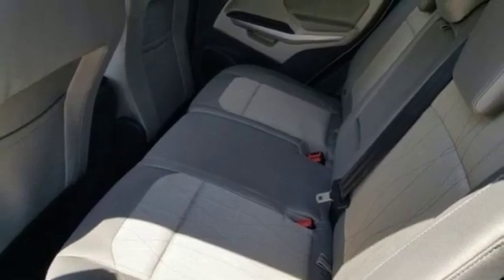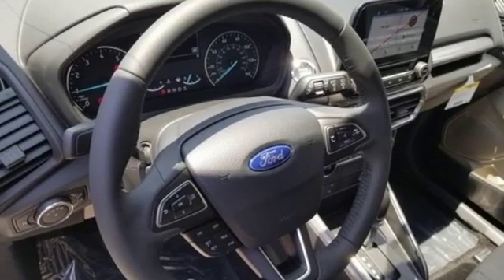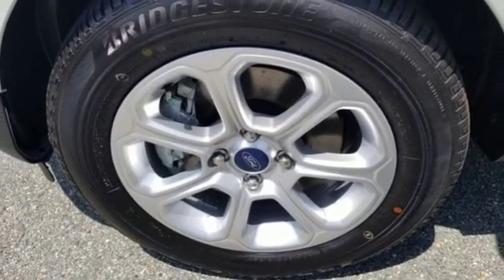Intelligent access key, voice activation, express open sliding and tilting sunroof, AppLink, Apple CarPlay and Android Auto, and automatic transmission.